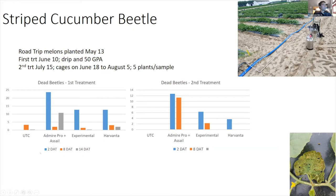We planted Road Trip watermelons on May 13th down at Salisbury. Our first application on June 10th was a drip application of Admire Pro, plus foliar products Harvanta and an experimental. You can see the number of dead beetles in these plots — nothing works as well as the neonicotinoids, but Harvanta and the experimental product looked pretty decent. Our second treatment was on July 15th, targeting the first-generation beetle emergence, with foliar applications of Assail, the experimental, and Harvanta over the top.